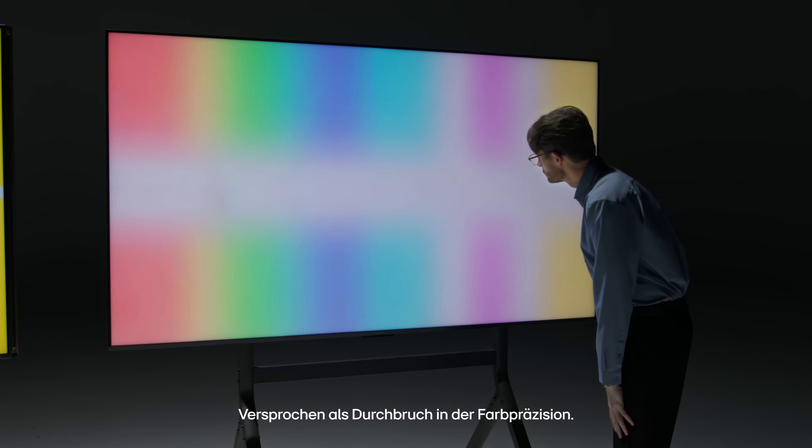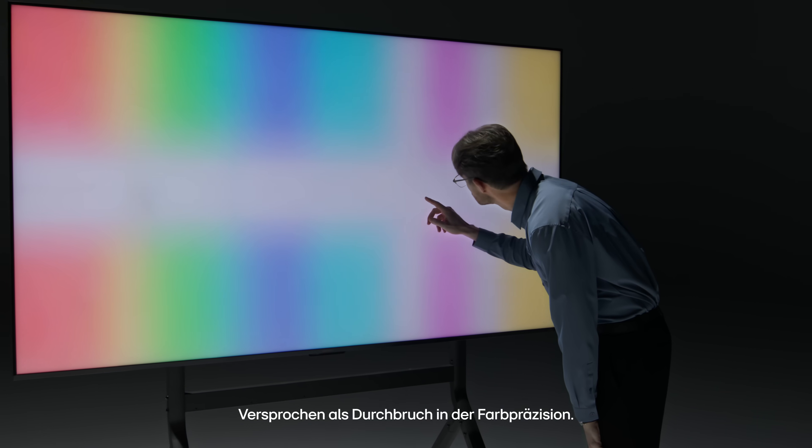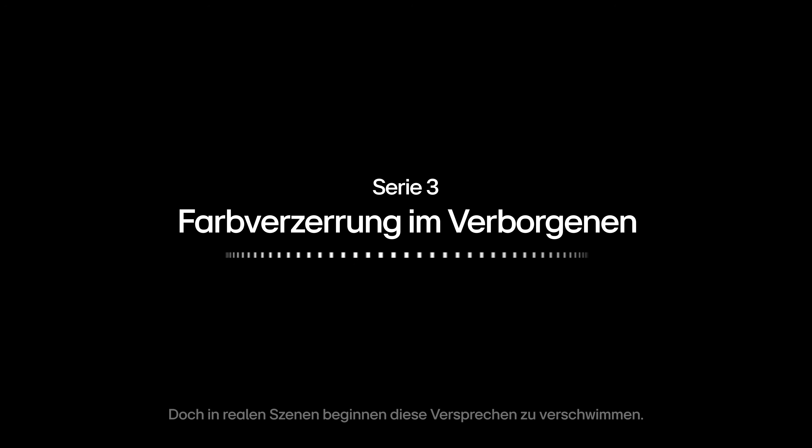Color dimming — promising as a breakthrough in color precision. But in real-world scenes, those promises start to blur.